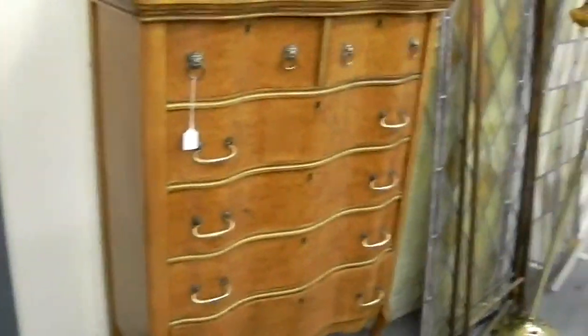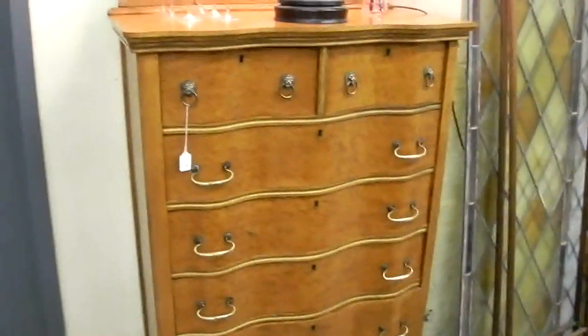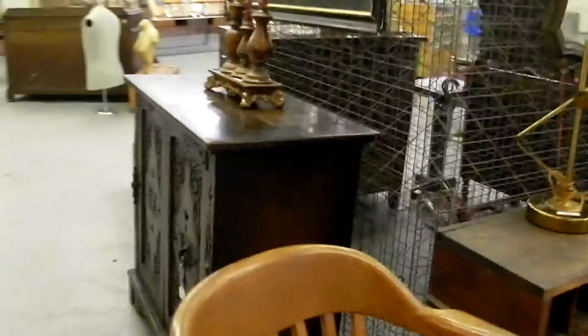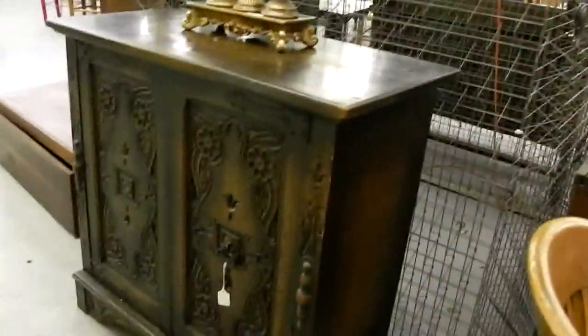Very good looking piece of pottery — came out of an estate that had wonderful items. Nice two-over-four serpentine front, claw foot with attached mirror birdseye maple dresser. Pretty nice old piece there. Good looking wicker piece. Lifetime Furniture Company here — good looking Spanish Arts and Crafts type.